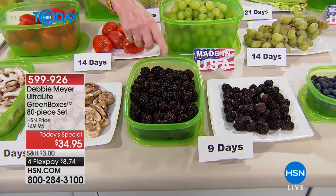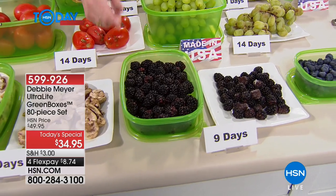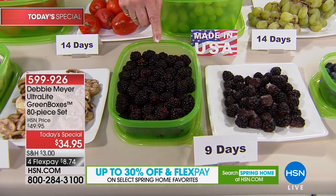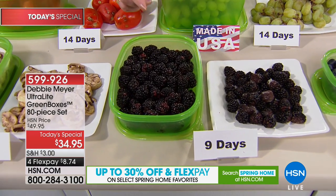This is the only real revolution in food storage in a long, long time. I created a new category called Debbie Meyer active storage, because my boxes and bags are the only ones that actively work to keep what's in them fresh longer. It's science — this isn't my opinion, it's not HSN's opinion.